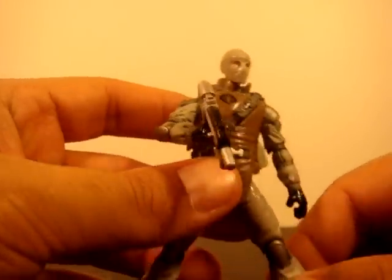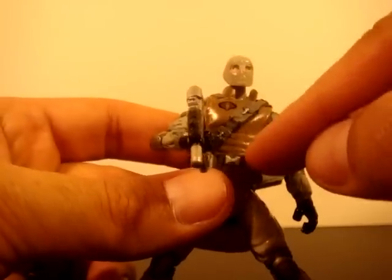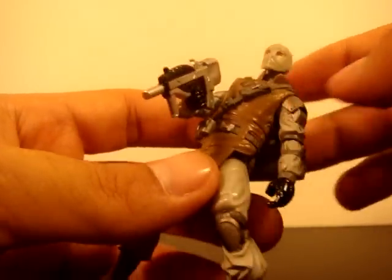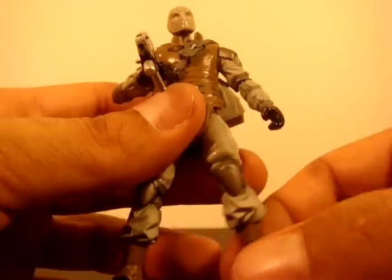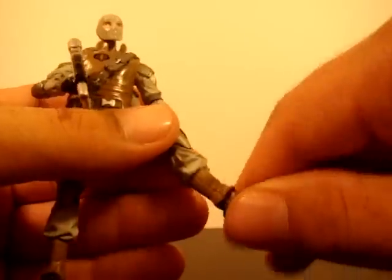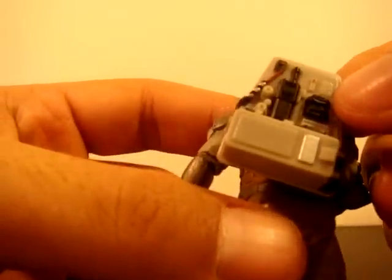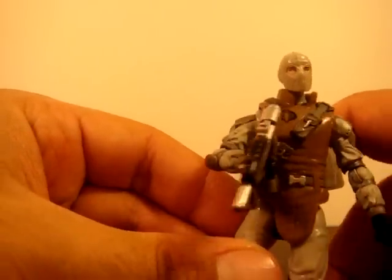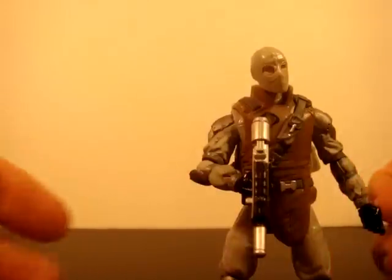Last up is Firefly — not my favorite rendition of Firefly but still looks pretty nice. The head has the same problem — no up and down movement. The jacket is eliminating the ab articulation. Arms go up pretty high but he's also got this armor. He's got the swivel at the wrist — other than that, everything is the same as most of the other figures. He comes with a gun and this backpack, which is actually pretty detailed. He also comes with a really big gun — like a rocket launcher or whatever.